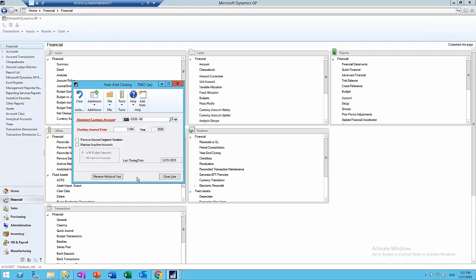So what's the new feature on the reverse year-end close? In previous versions, if you wanted to reverse or reopen a year, you had to make sure everybody was out of GP entirely. The new feature is that you don't have to get everybody out of GP — you just need exclusive access to that one company. People can be working in other companies still, making it less intrusive when you need to do that reverse year-end close.